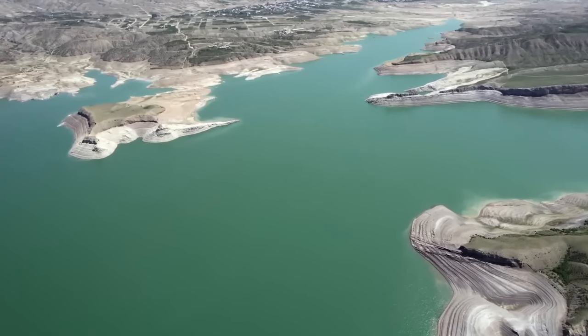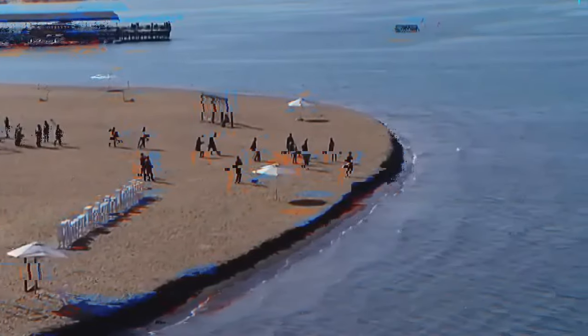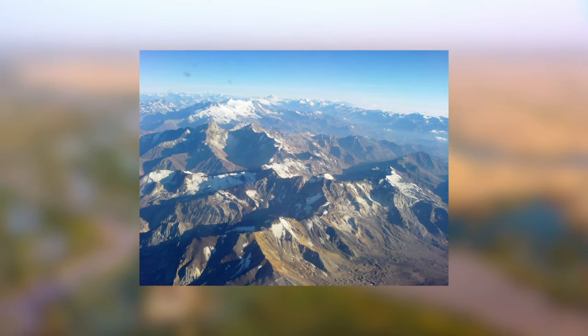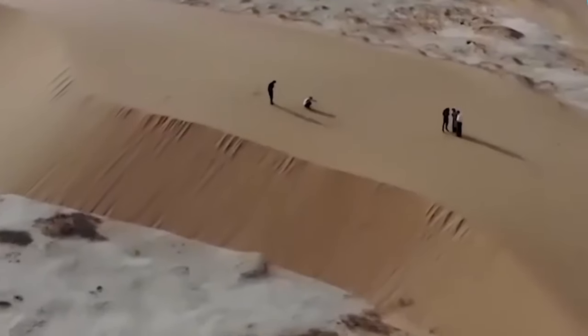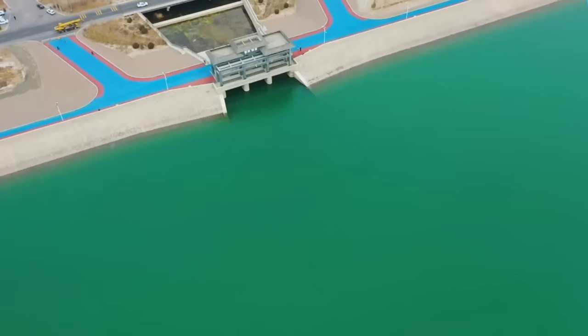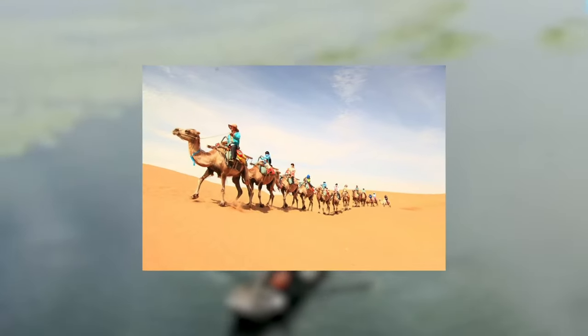But where does all this water come from? The life-giving waters are sourced from the Shariang River, which flows through the Hoshi Corridor. This water will not only transform the landscape, but also bring new economic opportunities to the region, including agriculture, tourism, and fishing.